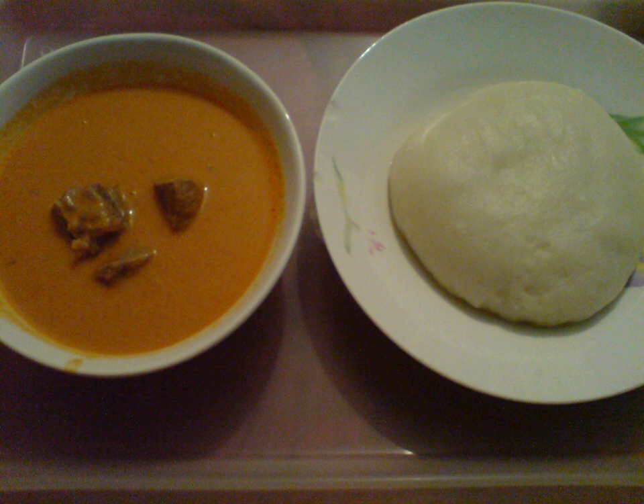Peanut soup or ground nut soup is a soup made from peanuts, often with various other ingredients. It is a staple of African cuisine but is also eaten in East Asia, Taiwan, the United States, and other areas around the world.